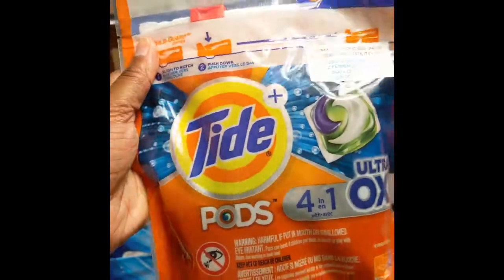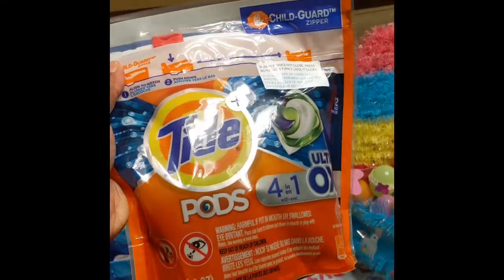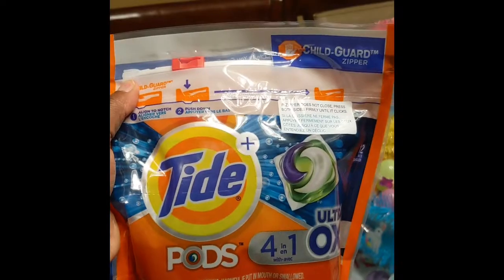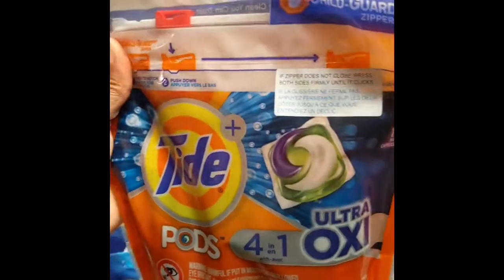They have the Tide Pods on sale for $4.99 with a $2 coupon off, making it $2.99 — not bad at all.